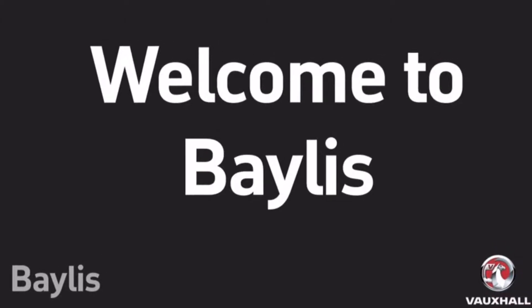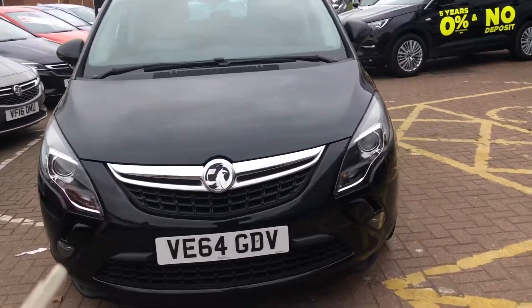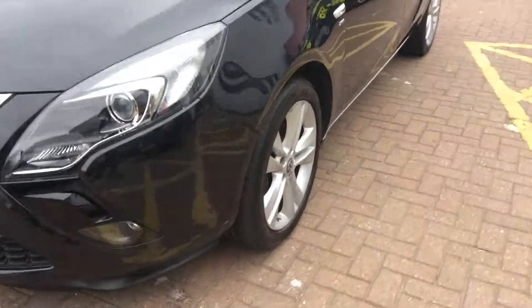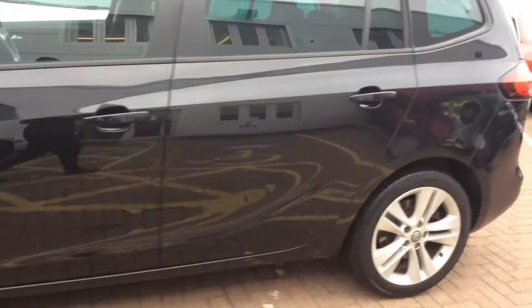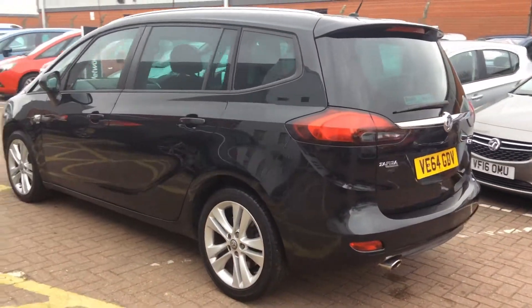Welcome to Bayless Worcester and to this presentation of the Vauxhall Sephira Tour at SRI. This Sephira was first registered in 2015 and has done 22,000 miles with one previous owner. It has a 2.0-litre diesel engine and produces 53.3 mpg.